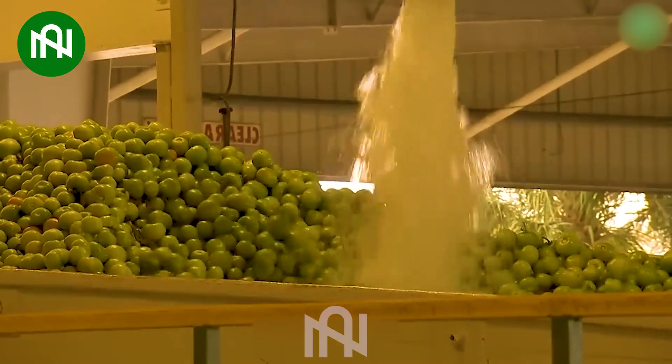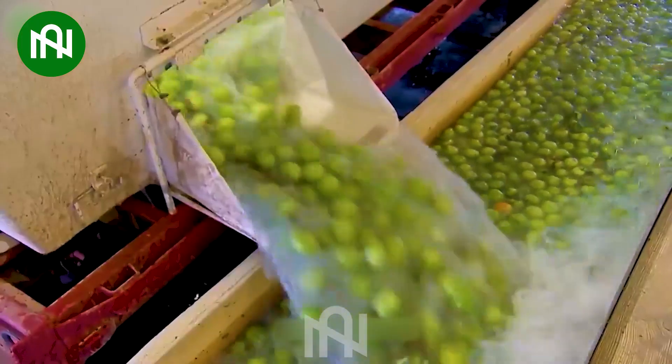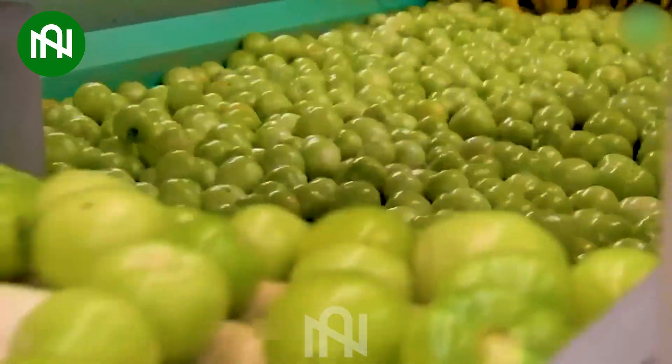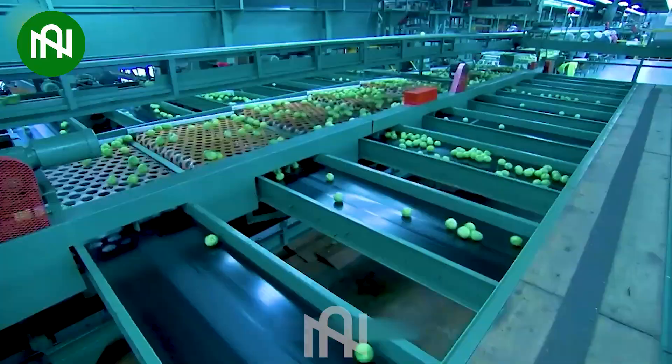A tomato washing and sorting line is a crucial component of modern food processing. It ensures that tomatoes are cleaned and categorized efficiently, meeting quality standards for consumers and various food industries.